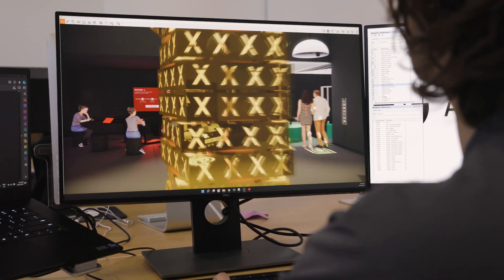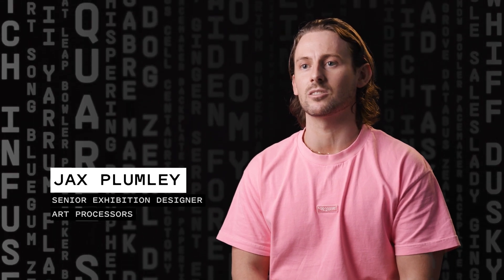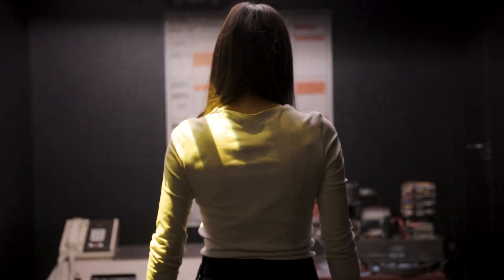Our team designed every part of the physical and digital experience, from 2D graphics, to the design of the artefact showcases, to digital mobile content and the immersive spaces. We used the concept of intercepting signals to reveal protected content, which guided the design.